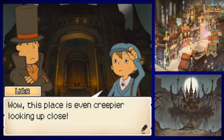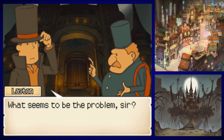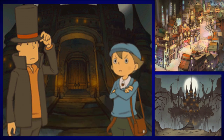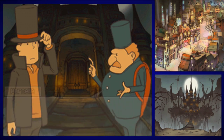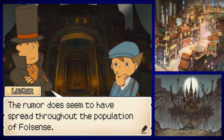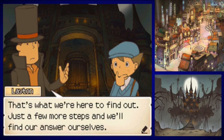This place is even creepier looking up close. Really nervous again, are you? Not in the slightest — let's go, Professor. Somebody help me! What seems to be the problem, sir? There's a vampire in that castle — I thought I was a goner but I managed to give him the slip. A real vampire? I didn't stick around to check his veins, sonny boy — I've got to get away from here. So what do you think all this vampire business is about now, Professor? The rumor does seem to have spread throughout the population in full sense. But do you think maybe it could be more than a rumor? That's what we're here to find out — just a few more steps and we'll find our answers ourselves.